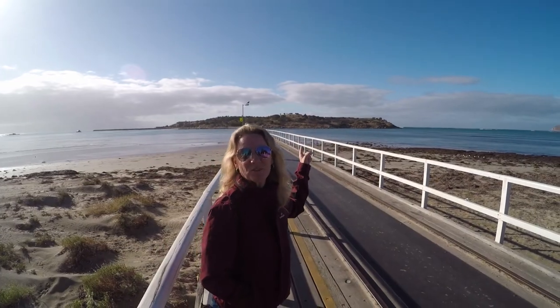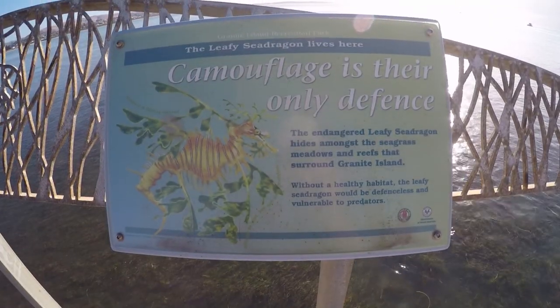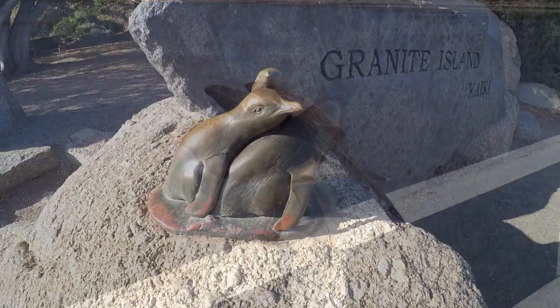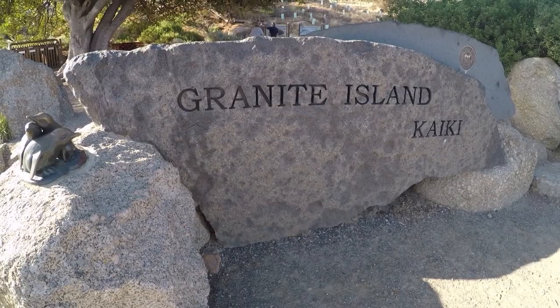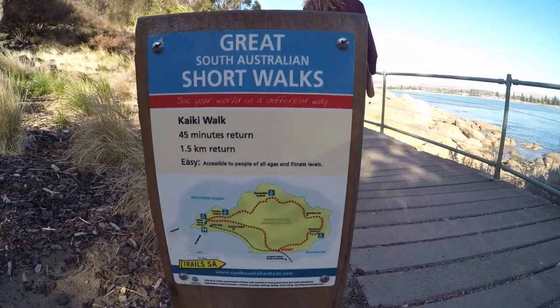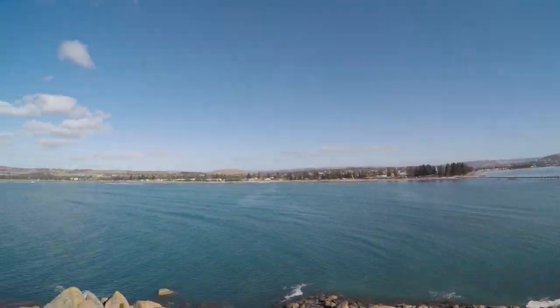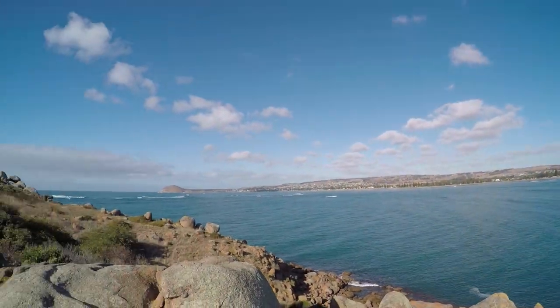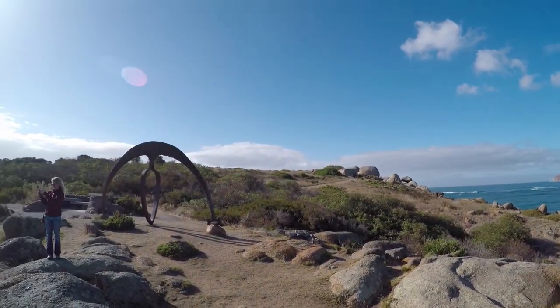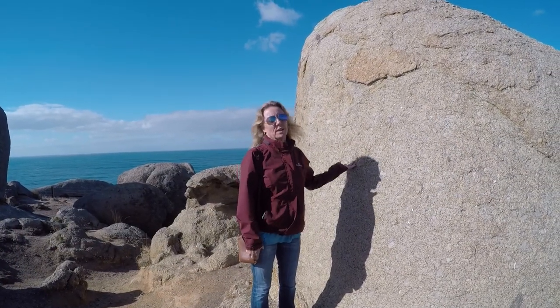We're in Victor Harbor, a charming little town about an hour south of Adelaide. This is Granite Island. Granite Island is, strangely enough, made of granite.